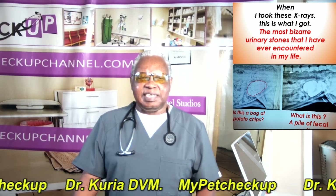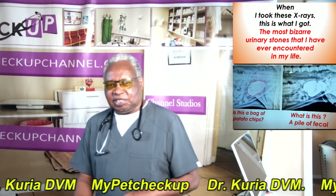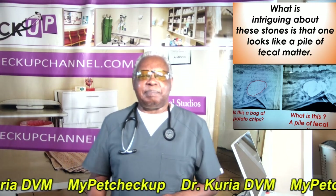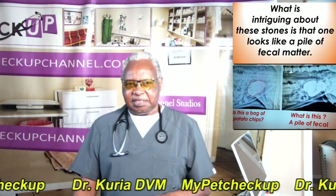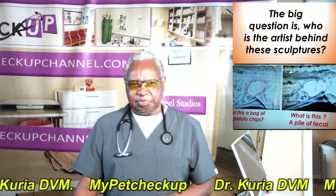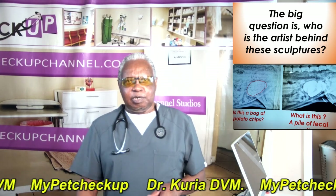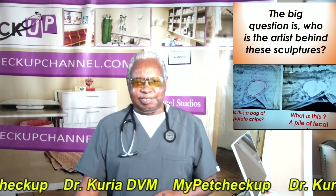When I took these x-rays, this is what I got — the most bizarre urinary stones that I have ever encountered in my life. What is really intriguing about these stones is that one looks like a pile of fecal matter and the other looks like a bag of potato chips. The big question is: who is the artist behind these sculptures? Who sculpted these images, or even these stones?